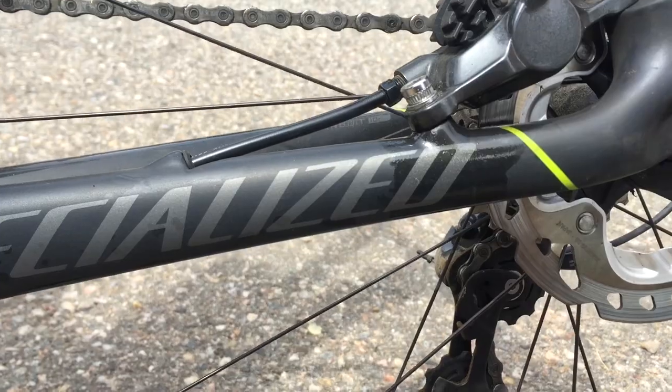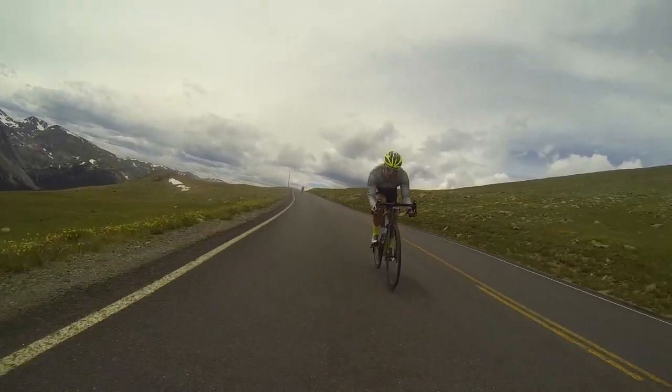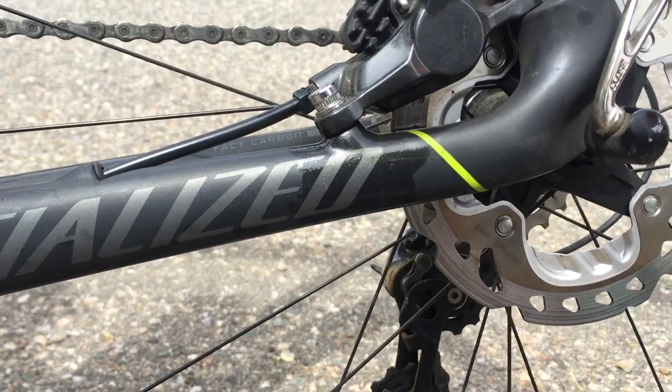After the ride, I contacted Shimano. Shimano came and picked up the rear caliper and the connected hose, took that to California, then shipped it to Japan, and discovered that the right piston — a ceramic piston — was cracked. That's where the oil leaked out; that's what caused the brake failure. As to what caused the ceramic piston to crack, that is unknown.